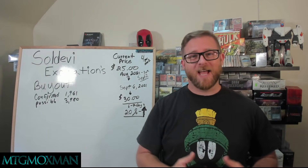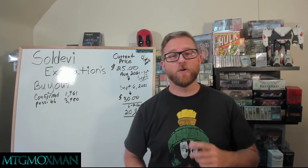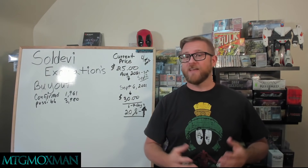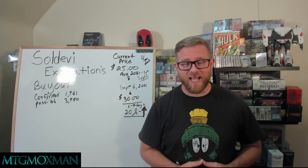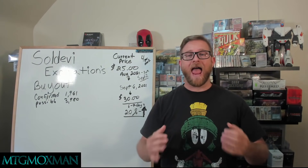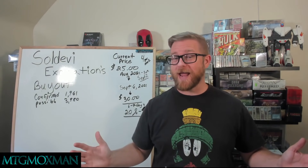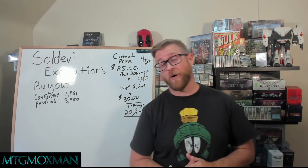Hi everyone, welcome back. MTG Moxman here. If you're new to my channel, welcome aboard. I hope you enjoy this content today. If you do enjoy it, take the time to smash that subscribe button, join in the fun, help the channel get closer to 6,000 subscribers. We are less than 100 away. It's pretty epic. I look forward to seeing you all there.